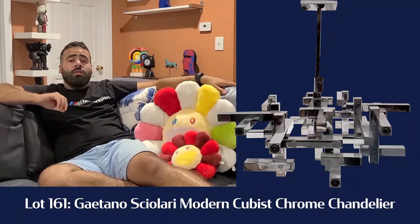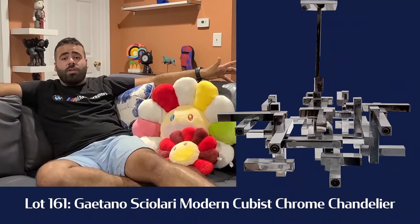Lot number 161 is the Gaetano Scolari Modernist Cubist — I guess you could call it — chandelier. Very cool piece of interior design with bright chrome that would make a great piece for anybody's house.